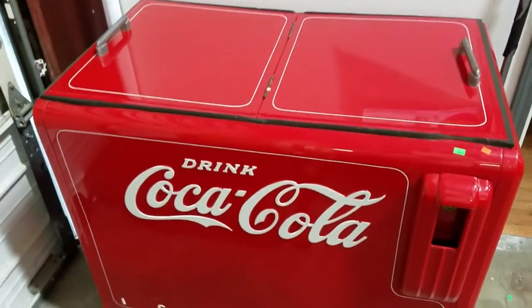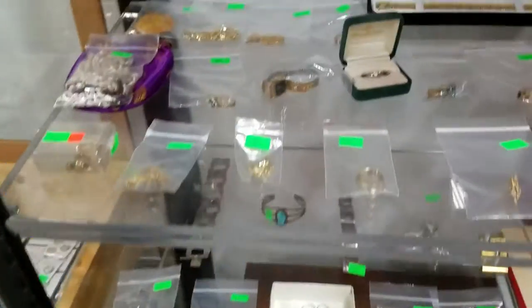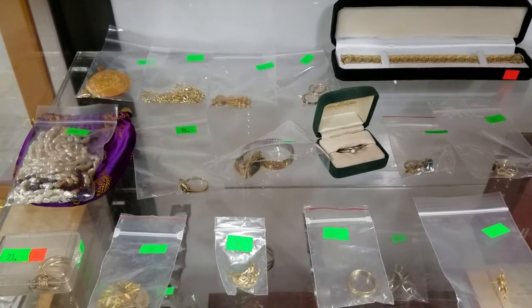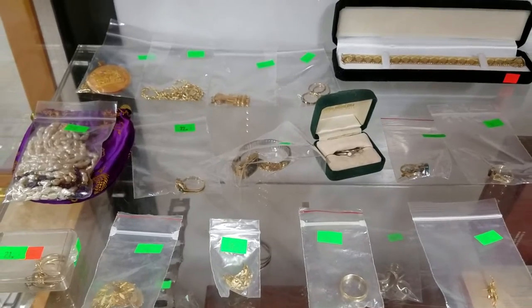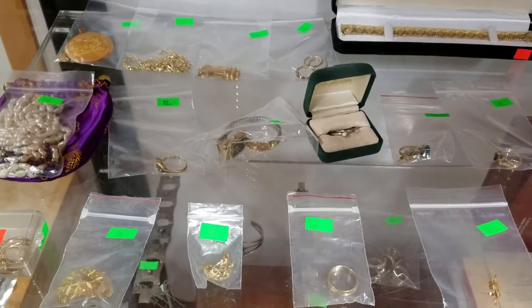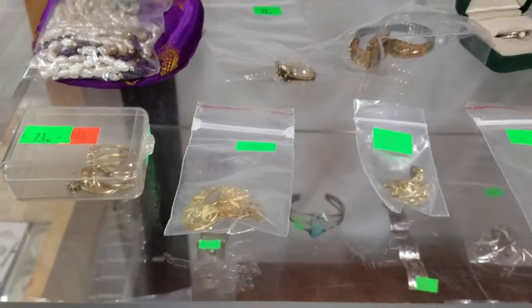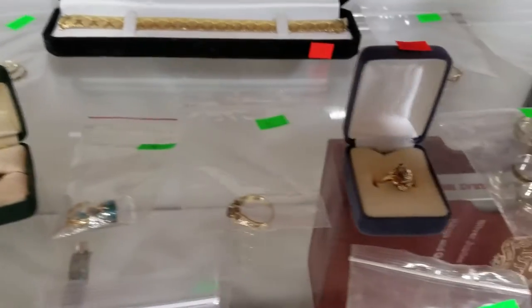Then we have the Coca-Cola chest with the double lift top. And we have a bunch of real gold jewelry — everything from 10 carat to I believe 18 carat is the highest, though there might be some 24 carat in here. There's a lot of gold — if you want a better look, please come in for preview, because I'm not opening all of these to show you.